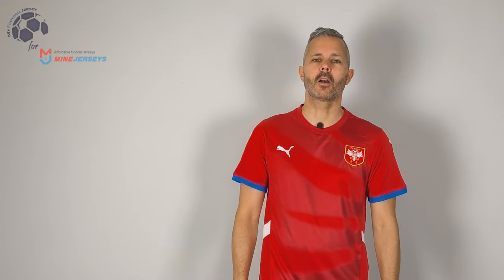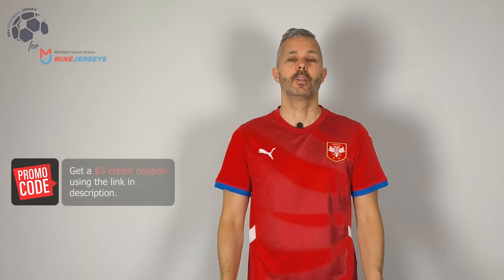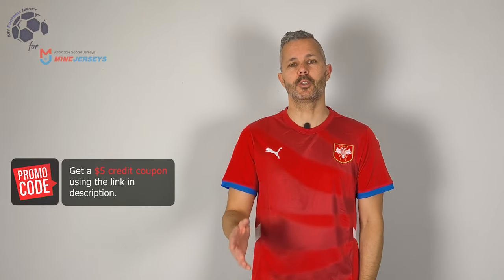Hi everyone and welcome back to my football jersey channel. Today we are going to look at the home jersey of Serbia in the fan version. The first version is the one that you can buy at a cheaper price and it's made for fans.